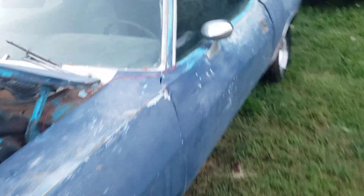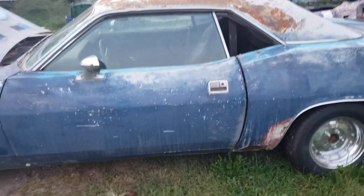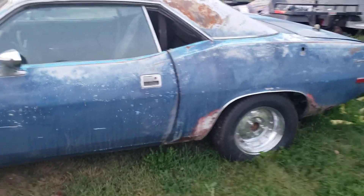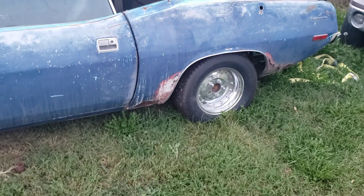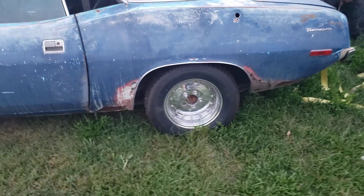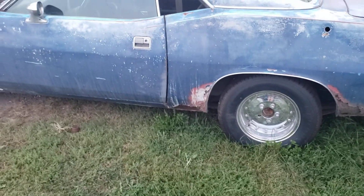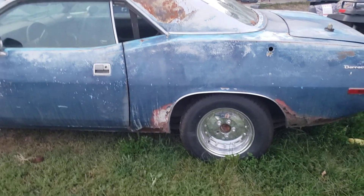Going to the interior, the interior is a little bit of a mess because they took the seats out. Bucket seat, console, floors are super solid. This is a California car. You hear people say it's a California car a lot, but this is a legitimate, real California car. It was in California until this spring. A guy from California moved here this spring and ended up selling it to a guy that just didn't think he was ever going to get around to it. And that's where we got it.